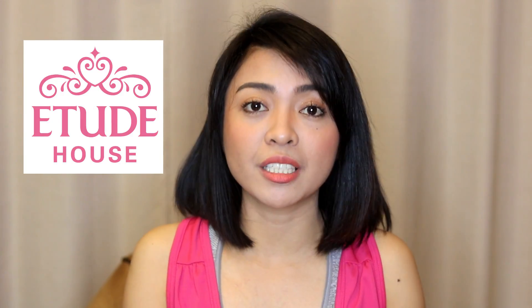Yes guys, even for the gym — because it still looks natural but sweat proof and long lasting. And for this video, we'll be using everything from Etude House products. These are some of my favorites from Etude House. So if you want to know how I did this look, please continue watching.